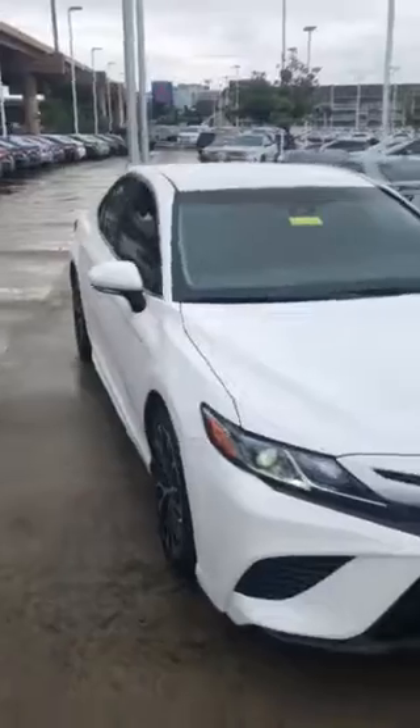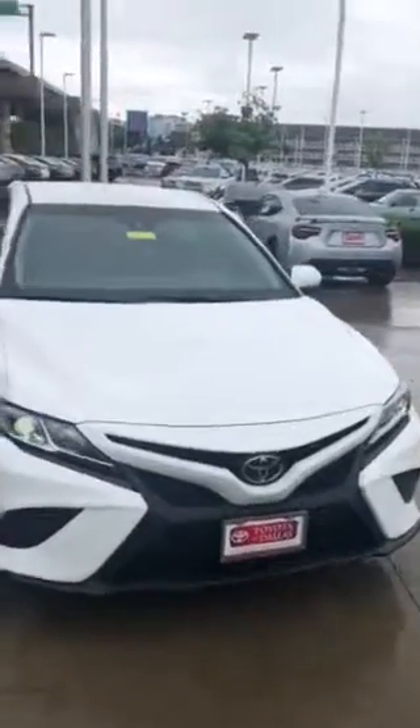So this is it — the Camry SE in super white with convenience package. Beautiful vehicle.